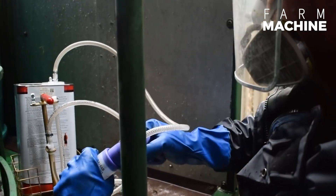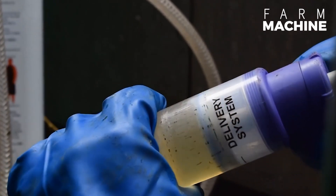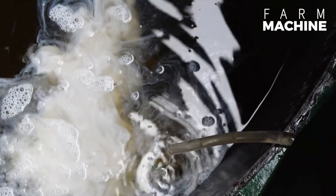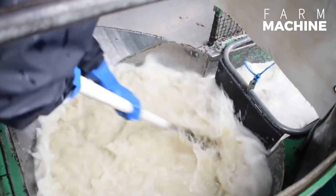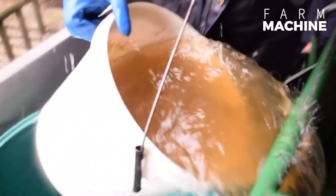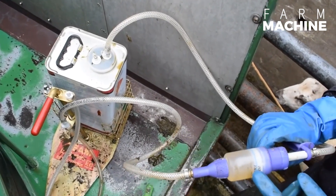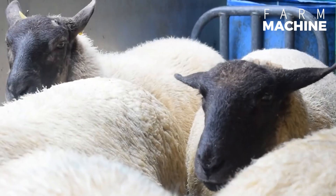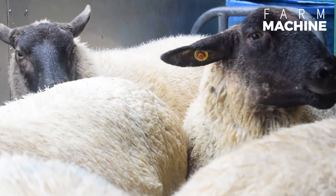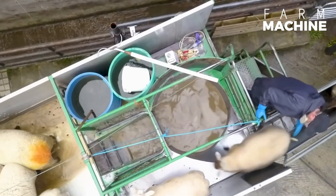Firstly, let's dive into the automated bath for sheep dipper disinfection. This innovative bath has transformed sheep treatment, allowing a single operator to efficiently disinfect over 100 sheep per day. With this system, parasites are effectively removed, ensuring the well-being of our sheep population. It's a remarkable solution that combines efficiency with simplicity.